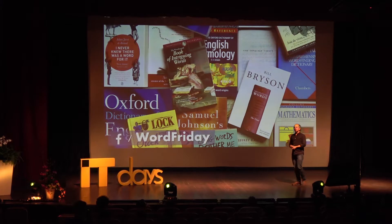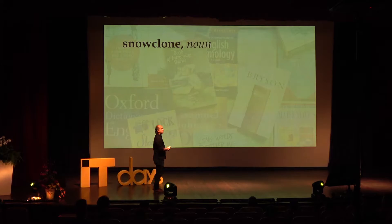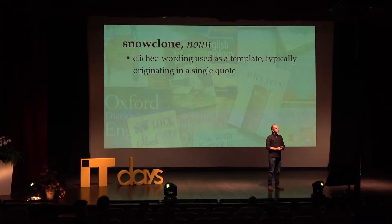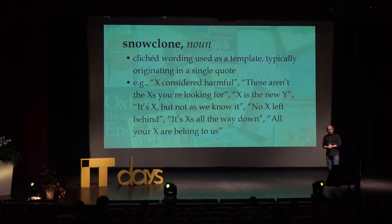One of my interests is language and words — I run a page on Facebook called 'Word Friday' where I showcase unusual words. One of the most useful words in this context is 'snow clone' — a clichéd wording used as a template, a parameterized phrase that normally originates in a single quote. Examples: 'X considered harmful,' 'these aren't the Xs you're looking for,' 'X is the new Y,' 'it's X but not as we know it,' 'no X left behind,' 'it's Xs all the way down,' 'all your X are belong to us.' The 'go-to statement considered harmful' is the point of origin for all those 'considered harmful' talks you now see — 'microservices considered harmful,' all of that originates back in 1968.